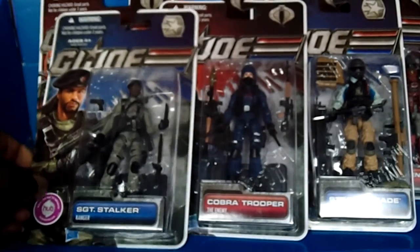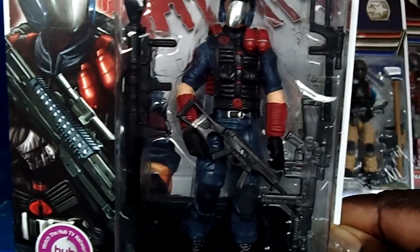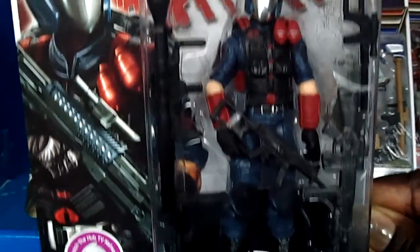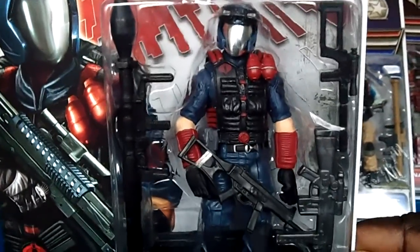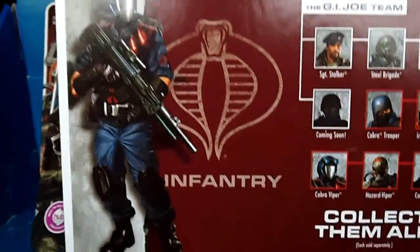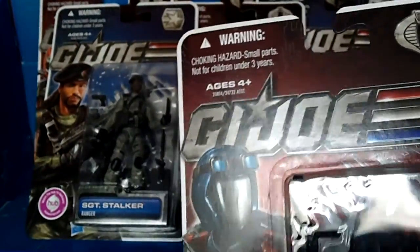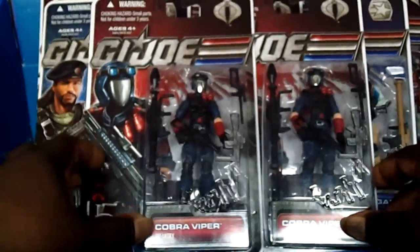Last but not least, I saved the best for last — army builder himself, Cobra Viper in the house! Check out his artwork — that silver face, sick! Infantry, he is definitely an army builder. Are you kidding me? Look at that — sick, sweet, wicked. Check out his other artwork on the back, infantry, his file card — whoa! Definitely a big army builder, definitely a big fan favorite. I picked up two of those bad boys as well.